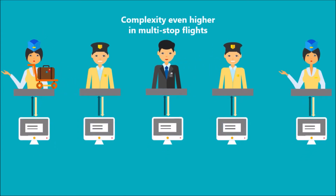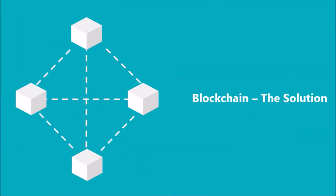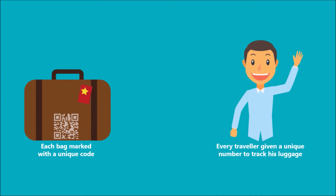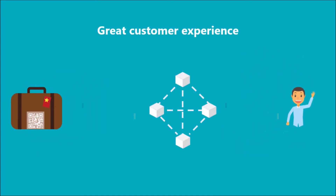This is especially applicable to multi-stop flights, because an increased number of airports and authorities are involved in the luggage transfer, which in turn makes data sharing really difficult and confusing. But worry not, a blockchain-based system has a solution for this. In a blockchain-based system, the data stored will be secure, immutable, and accessible to all the stakeholders involved. Each bag will be marked with a unique code or number, and each traveler would be given a corresponding unique number to track his luggage.